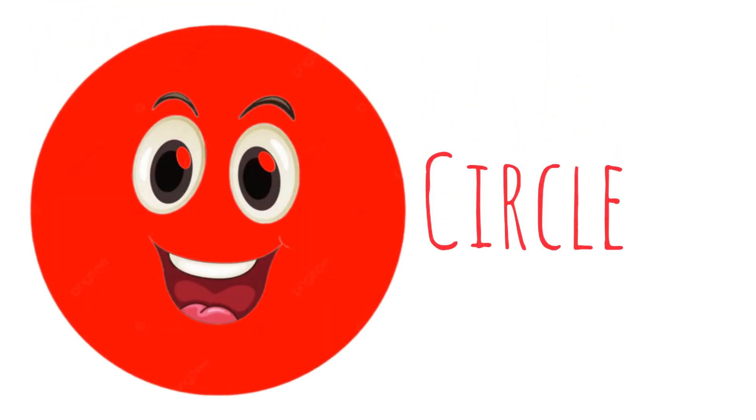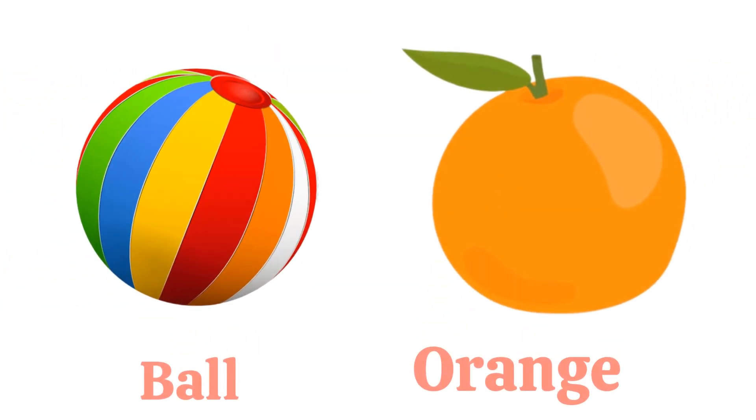Circle. This is a circle. What shape is this? Circle.